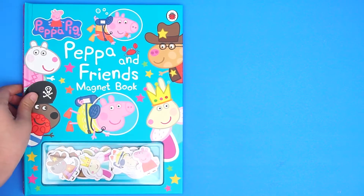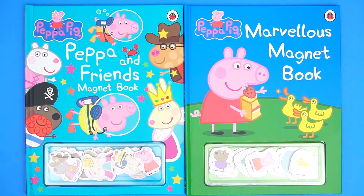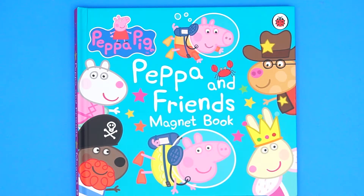Hello, boys and girls. Today we're going to open two Peppa Pig's Magnet books. The first one is about Peppa and her friends.